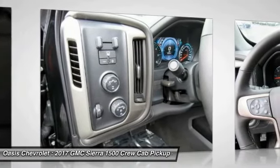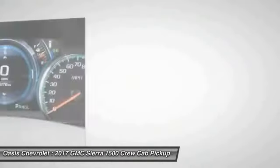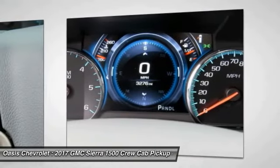Keyless entry, anti-lock braking system, stability control, backup camera, lane departure warning. Come see the car for yourself.